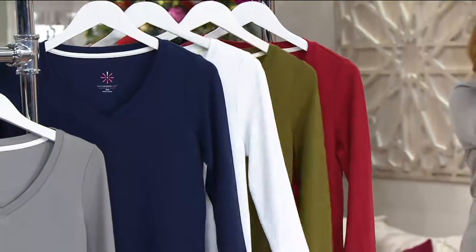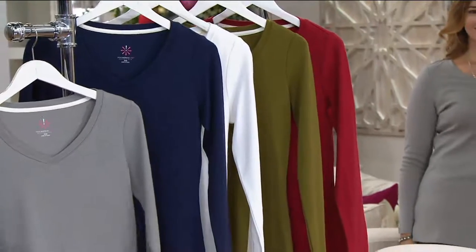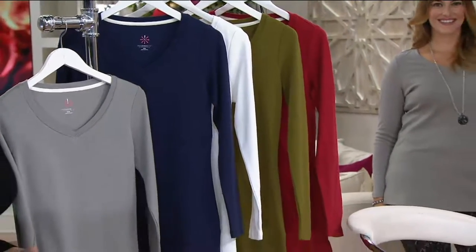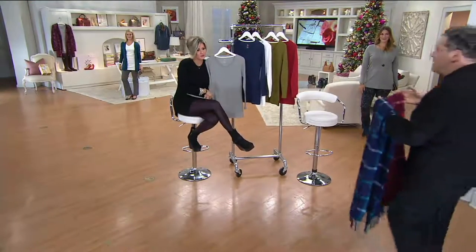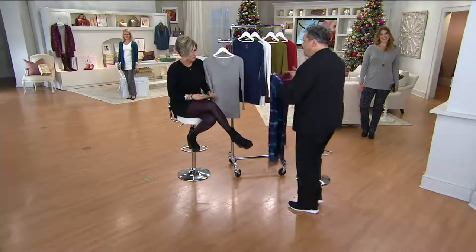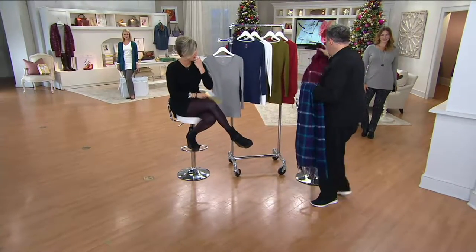We just thought this was so perfect under all sorts of jackets and toppers this time of year. But wait till you see the new cashmere scarf that Isaac is bringing out. Did you see this cashmere scarf? Isaac Mizrahi — I saw Deanna wearing the blue in Inspired Style. That was great.